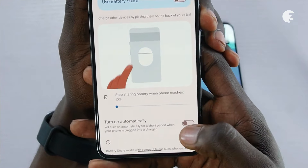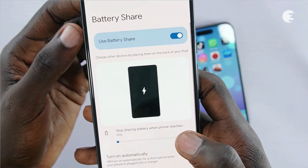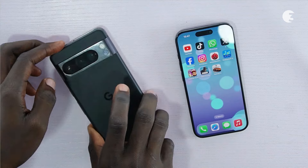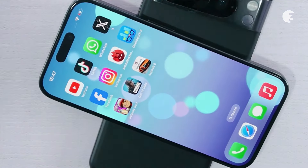The Pixel 8 Pro boasts a larger 5050mAh battery, providing extended battery life for extended usage periods, with fast wired charging and convenient reverse wireless charging support. You can stay connected and productive throughout the day without worrying about running out of power.